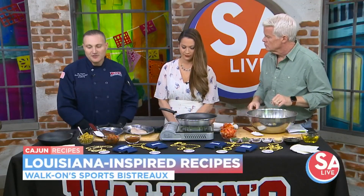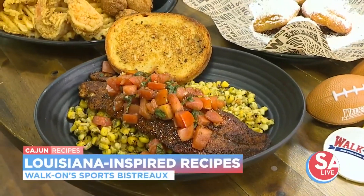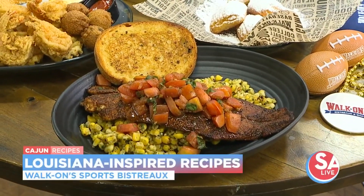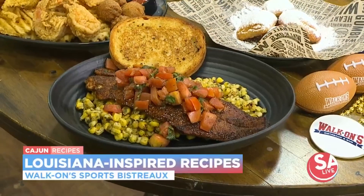Good old Cajun cooking. What are we cooking up today? Today we're doing our Black and Redfish Rudy. This is kind of a healthier option that we'd love to premiere here in the San Antonio area in about two weeks. It's really a chance for us to showcase our unique taste of Louisiana and offer some other new menu items that we're going to be showcasing soon.